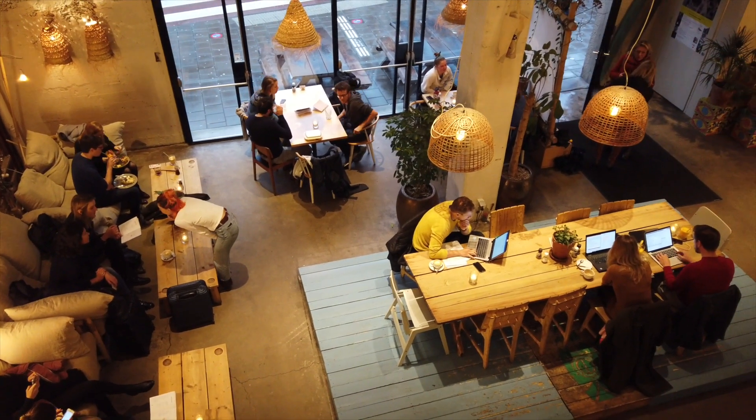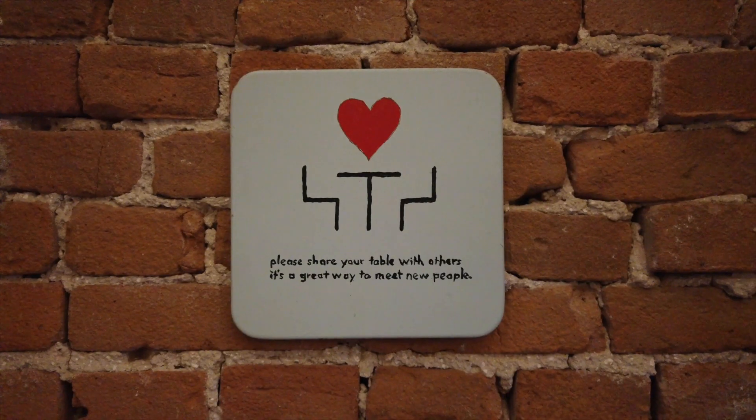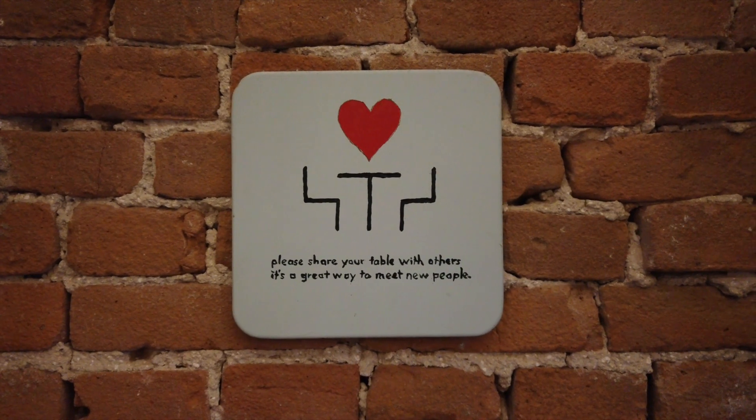Coffee and Coconuts is a highly recommended food spot. It has a laid-back atmosphere with some quirky personality, but the food is seriously good.